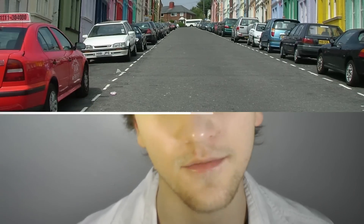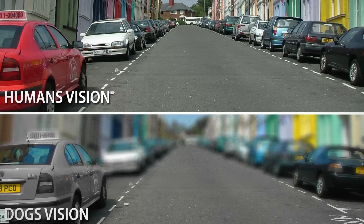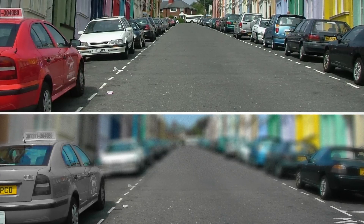The increased amount of rods also gives them better motion detection than humans. But probably the best thing going for humans is that we, on average, can see further than dogs. The average human has 20-20 vision, and the average dog has 20-80 vision. This means that a dog would have to be 20 feet away from something to see it just as clearly as we could 80 feet away.